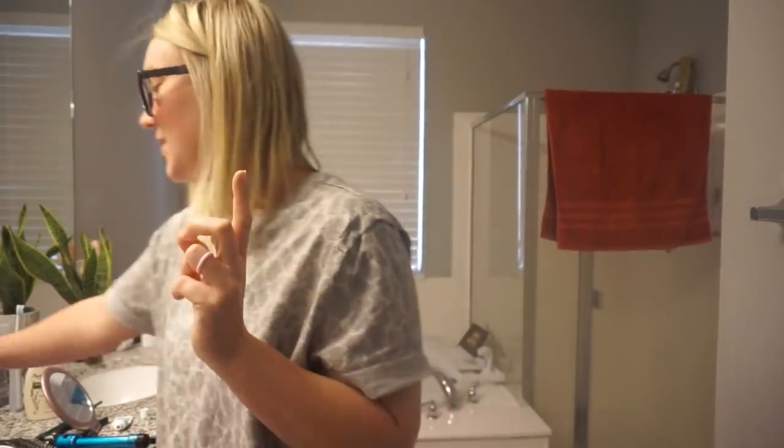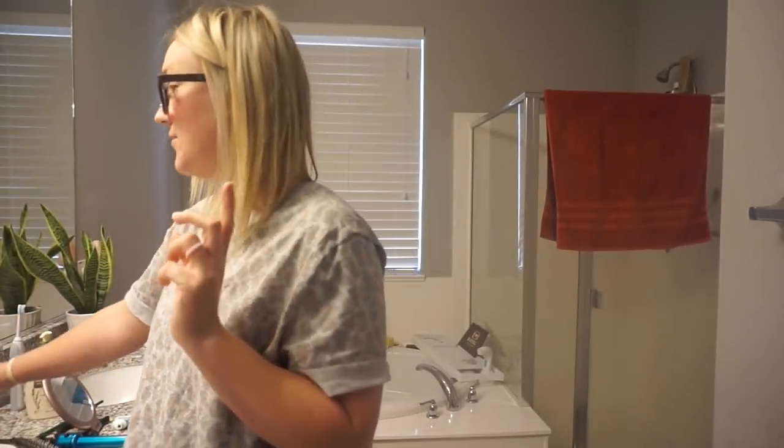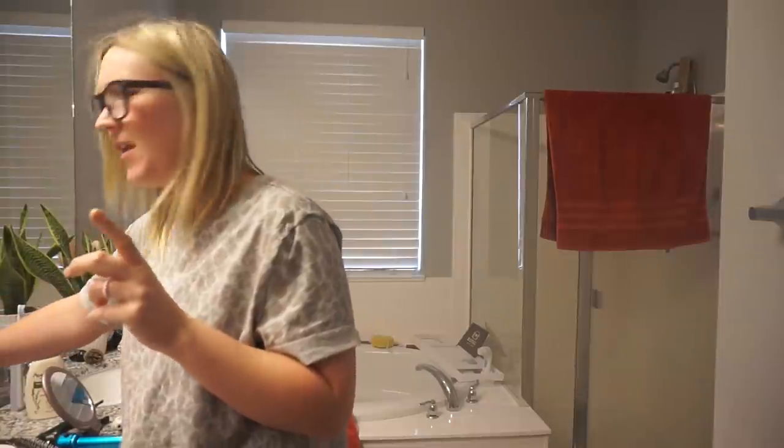I also have this cute black set. These are just my go-to work-from-home outfits because they look normal on top and you're just comfortable on the bottom. Also, I really wanted to show you guys — a few of you asked me from my last video about what foundation I use.